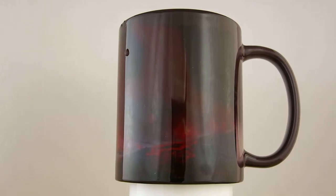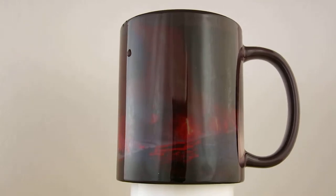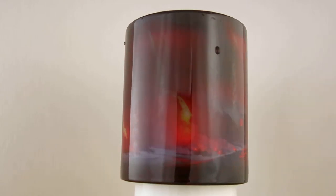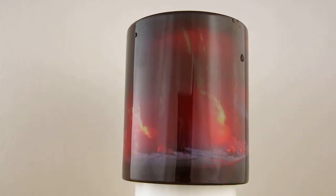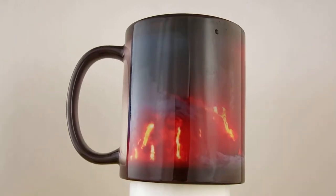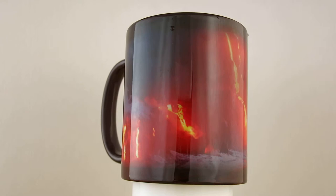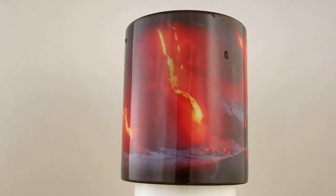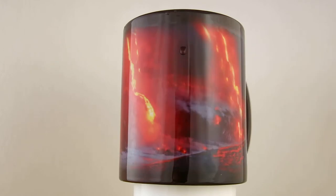This is a color-changing mug by Charlene Myers — Images of Hawaii. This is the third in my series of lava images. Notice that the mug started out black, and as your coffee, tea, or any hot liquid heats up the mug, it changes into a vibrant, active lava flow.